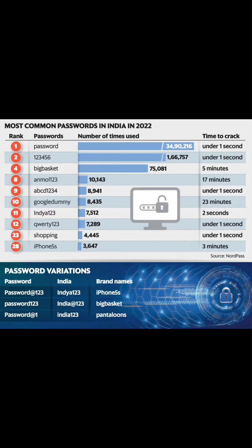Other easily cracked passwords include India@123, 1-2-3, iPhone 5S, BigBasket, Pantaloons, Shopping, and QWERTY123.